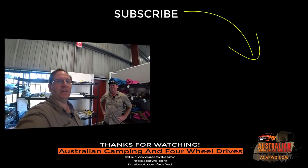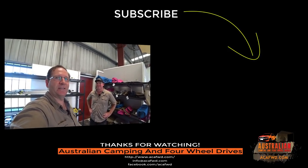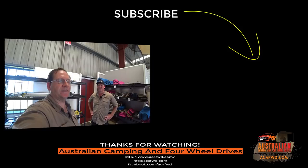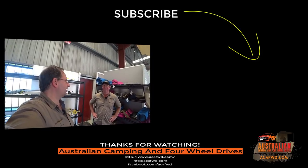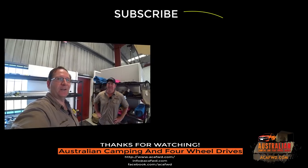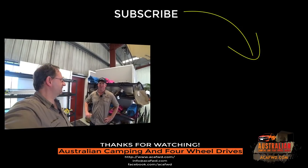Alright guys, so I hope that's been of use to you. I'll put some video in as we've been going through this to show you the different types of bags they've got here. I hope you've appreciated Tofty taking the time out to show us some of their range as well. We will catch you next episode, guys.